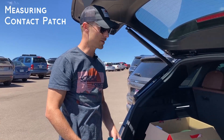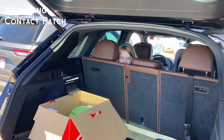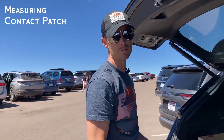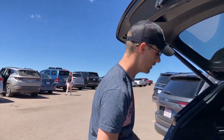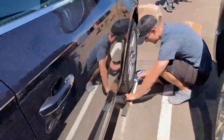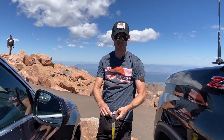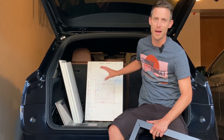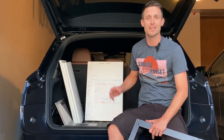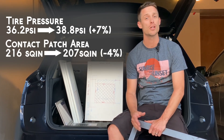Now we burned gas coming up the hill, so I've added some weight back into the car just to even out any weight loss that occurred as we burned fuel going uphill. We got the contact patches all measured out, though I won't have that data until we get home. I measured the area of the contact patch on each of these boards, and consistent with the increase in tire pressure that we saw up on the mountain, the size of the contact patch shrunk.